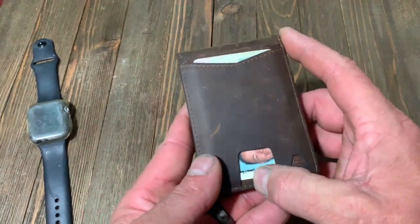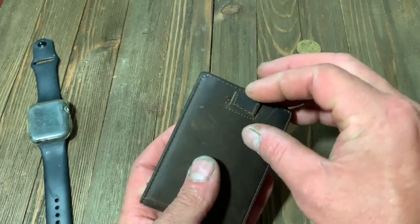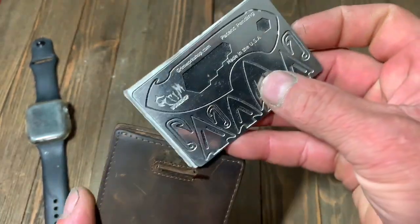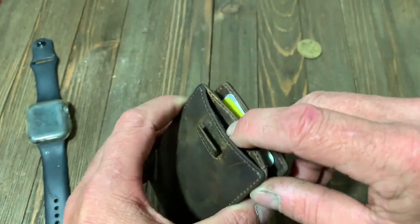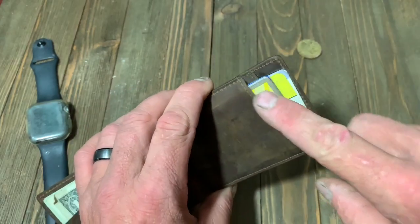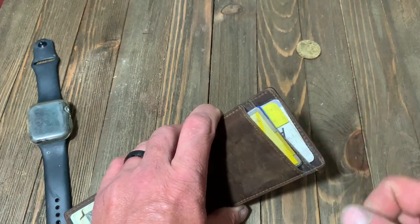They have this little pocket card slot from another one of their wallets, which you can slide up. This one right here is a pull tab, which makes it where you keep one of your cards down in this little slot and you pull up on it. I keep my Grim Survival card in there. I could easily carry my concealed carry permit or my driver's license. I just keep my license right here in the front, and then I have my two slots on the inside, which I keep my three debit cards, a grocery store card, and my health insurance card.